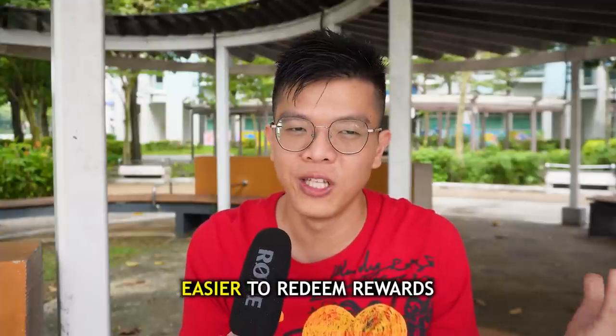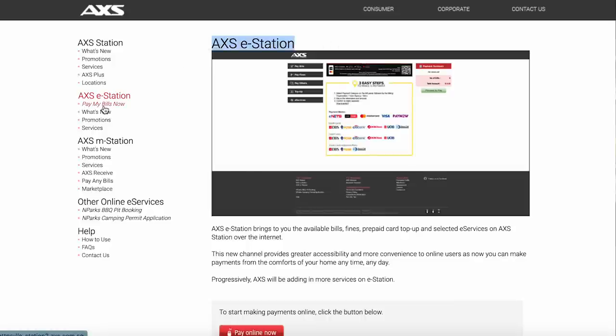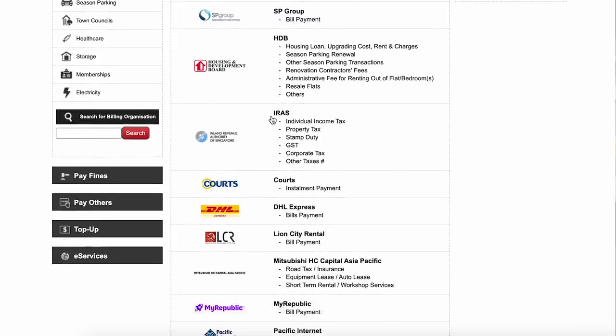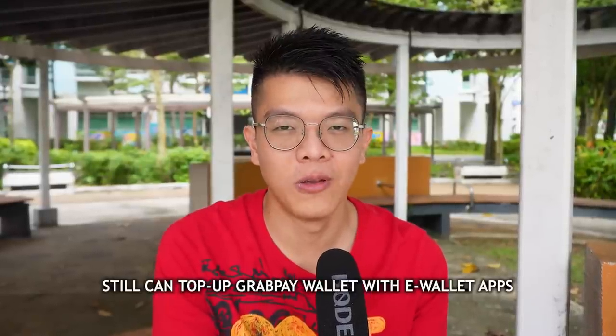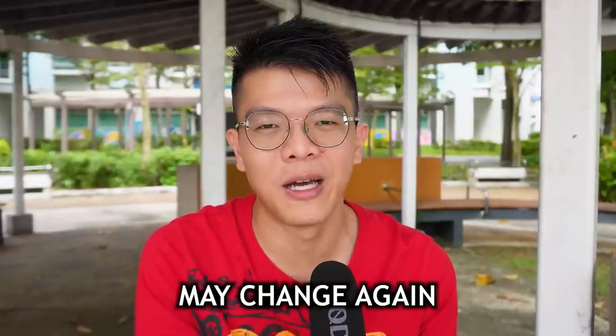Amid the bad news, there is some good news: the GrabPay card can still be used for payments at AXS stations for now. AXS mobile and e-portal have been a really useful way to pay government organizations like IRAS for income tax, and insurance companies for premiums — all still possible via AXS by selecting credit card payment and entering your GrabPay card details. Also, you can still top up your GrabPay wallet from prepaid wallets like BigPay and Amaze — for now. Though by the time this video is out, Grab may introduce another nerf.